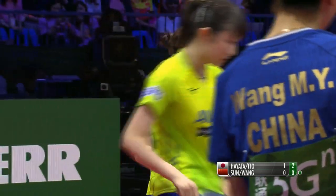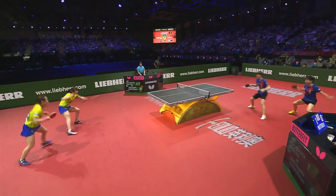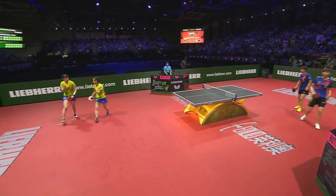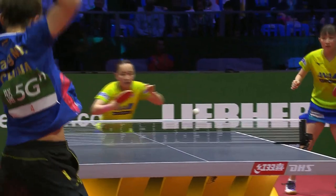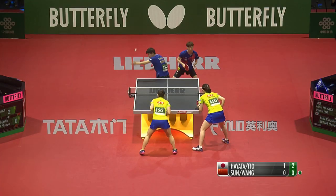Spectacular point once again. Hina Hayata was on the tippiest part of her toes and must have extended the racket on her forehand to reach that ball that she covered. Way outside, but the placement was just perfect from Ito.